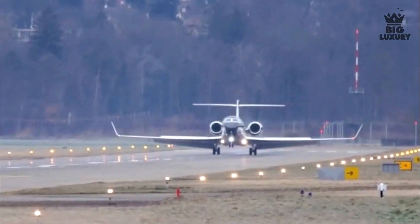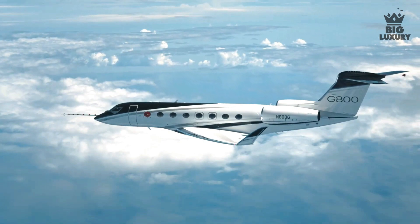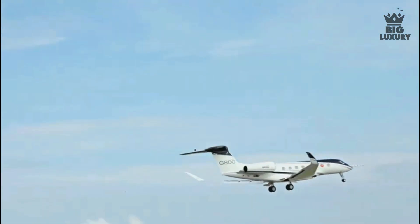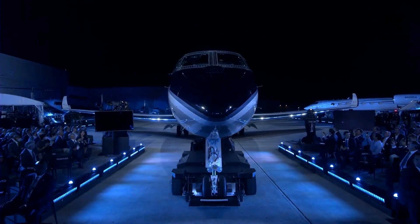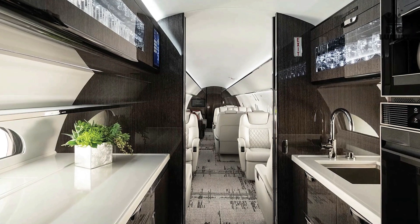There you have it — a comparison between the Gulfstream G700 versus the Gulfstream G800. Which one do you prefer? Let us know in the comments below. As always, thanks for watching. If you enjoyed the video, make sure to leave a like and subscribe to our channel, Big Luxury.